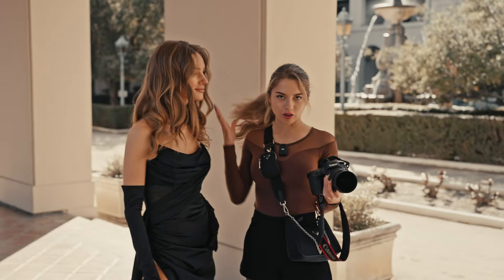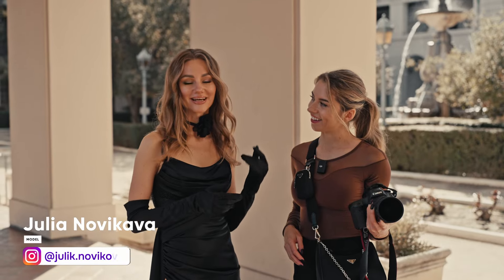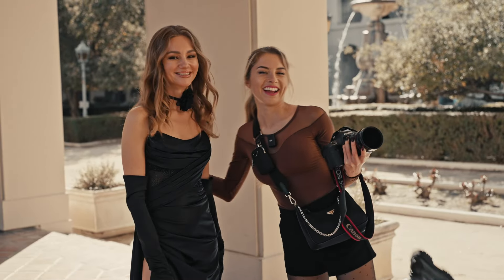Guys, meet our gorgeous model. I'm Julia, and I'm doing this European old money look today. I'm so excited about this photo shoot and working with Daria.